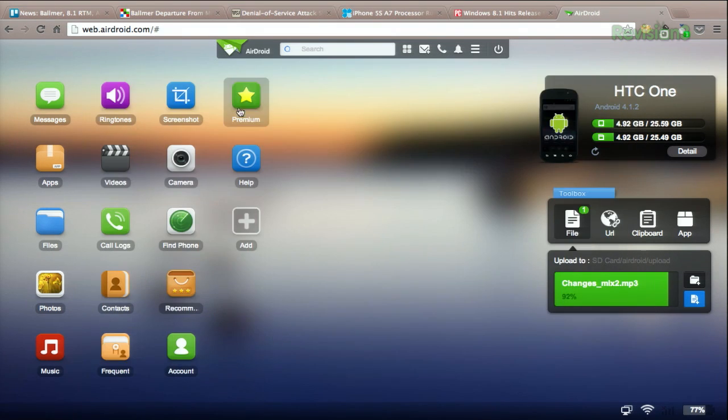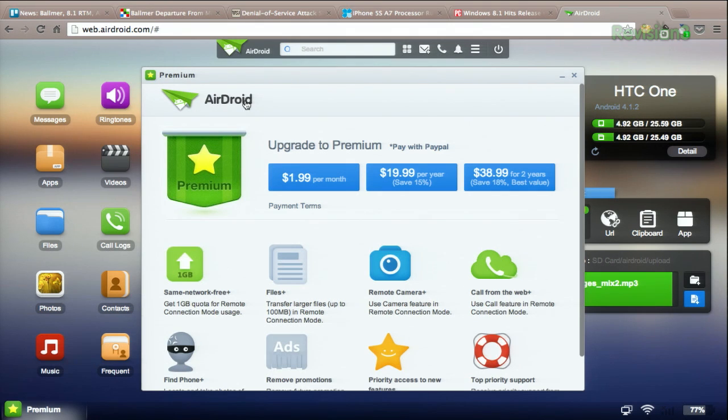Now if you go to the premium stuff over here, under the premium panel, you can see the different payment levels that you can subscribe to. You get some upgraded features like being able to take pictures of the jerks who stole your phone, and you get priority support, and remote camera, and some more cool functionality out of the application. So you can check it out for free on the Google Play Store.